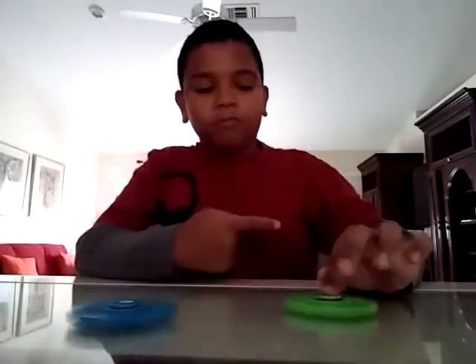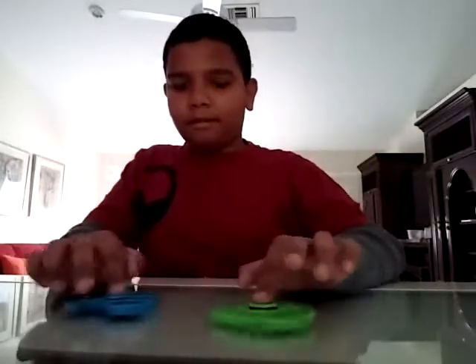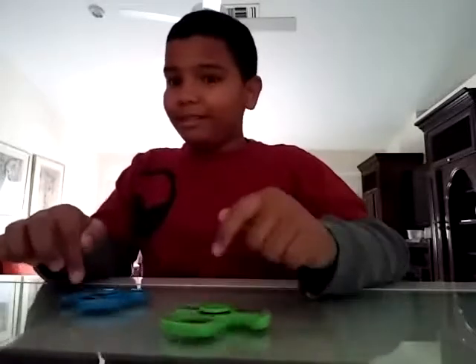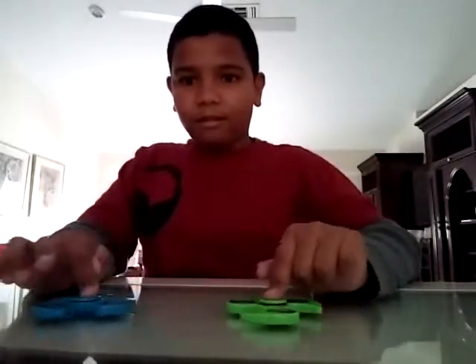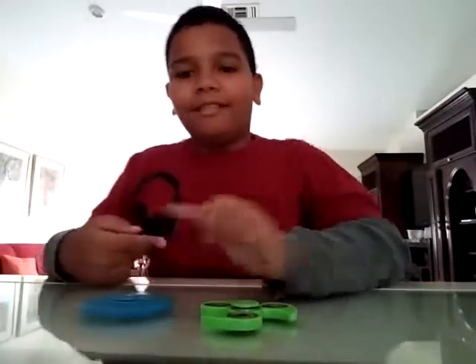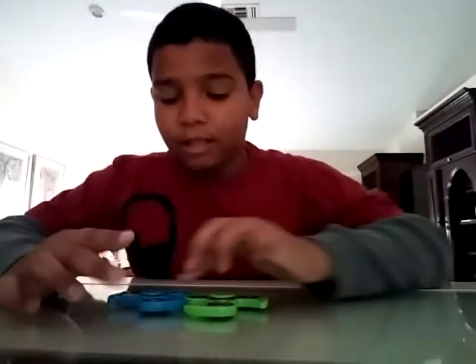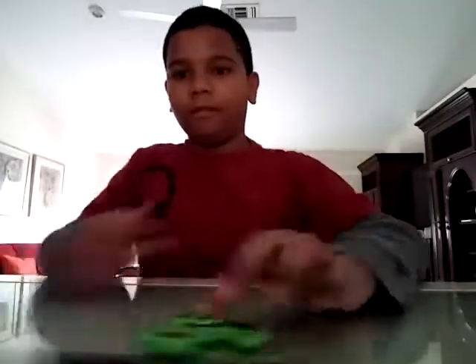That was a hard spin. Okay, they're still both spinning. The blue one is barely spinning and the green one — wait, still spinning. Oh please don't tell me — the green one!